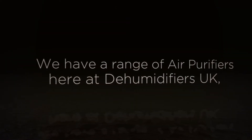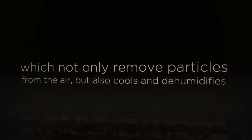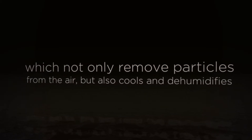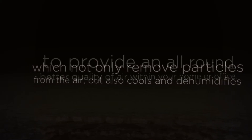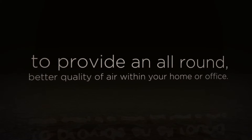We have a range of air purifiers here at Dehumidifies UK, which not only remove particles from the air, but also cool and dehumidify to provide an all-round better quality of air within your home or office.